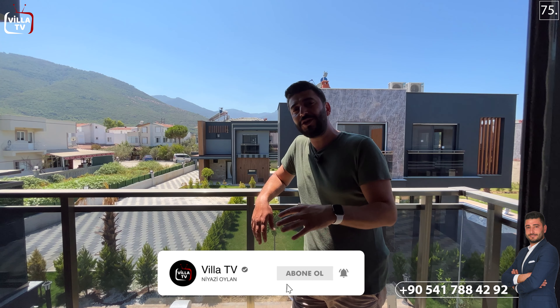Yine çok keyifli bir villa turunun sonuna geldik. Yeni videolarımızda görüşmek üzere. Hoşçakalın, mutlu kalın, sağlıcakla kalın.